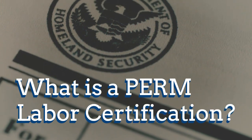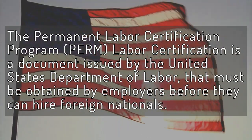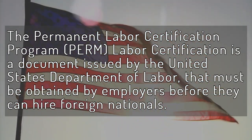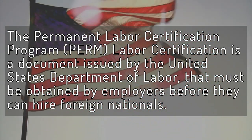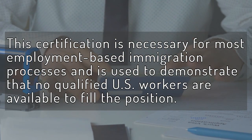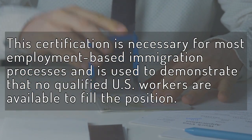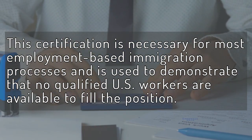What is a Perm Labor Certification? The Permanent Labor Certification Program, or Perm Labor Certification, is a document issued by the United States Department of Labor that must be obtained by employers before they can hire foreign nationals. This certification is necessary for most employment-based immigration processes and is used to demonstrate that no qualified U.S. workers are available to fill the position.